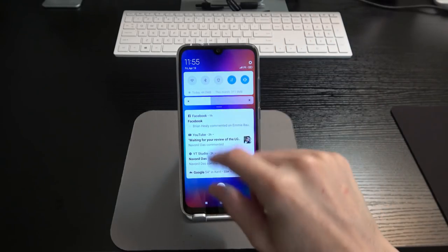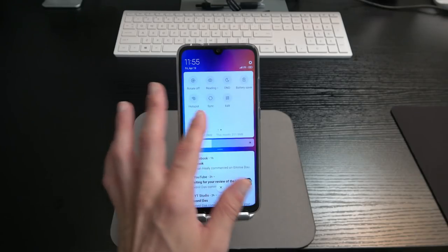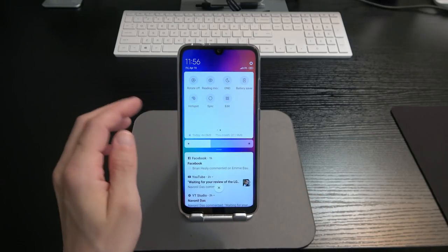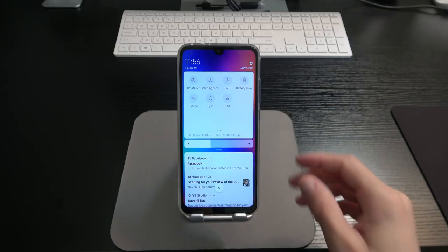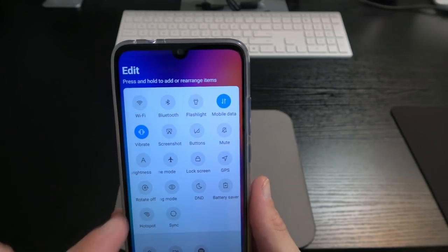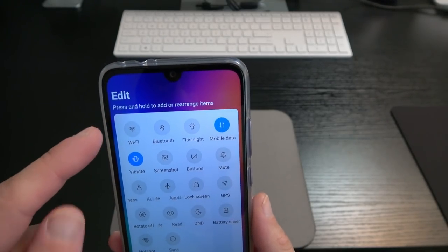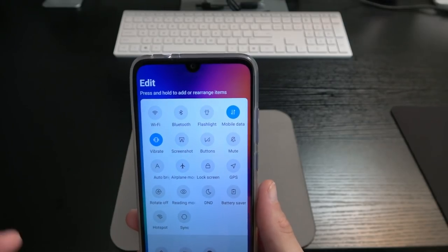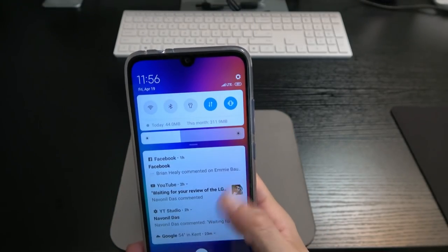Swipe down from the top to get your notifications and part of your quick toggles. Swipe down again to get the full quick toggle shade, where you can customize the toggles. Hit edit and you can drag them around — I like to have Wi-Fi, Bluetooth, flashlight, mobile data, vibrate, and screenshot in the first row or two. When you're done, hit done and it saves your layout.